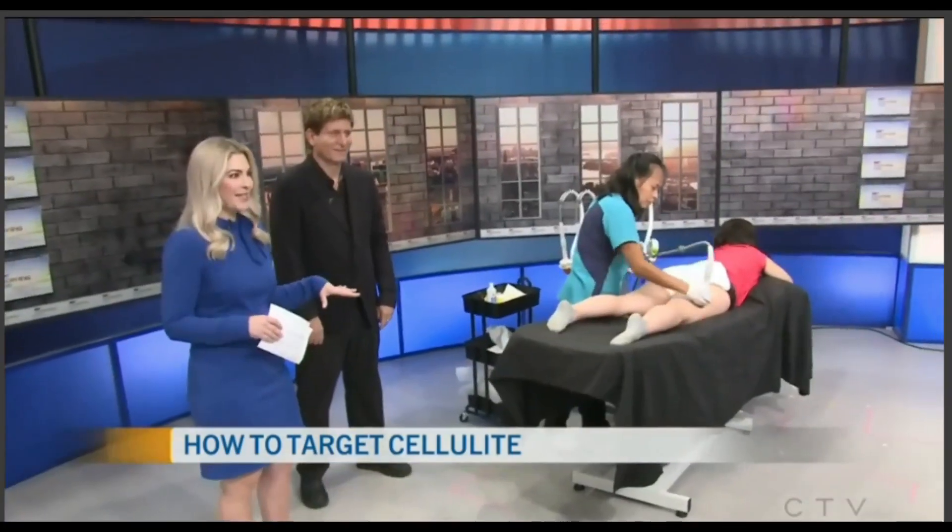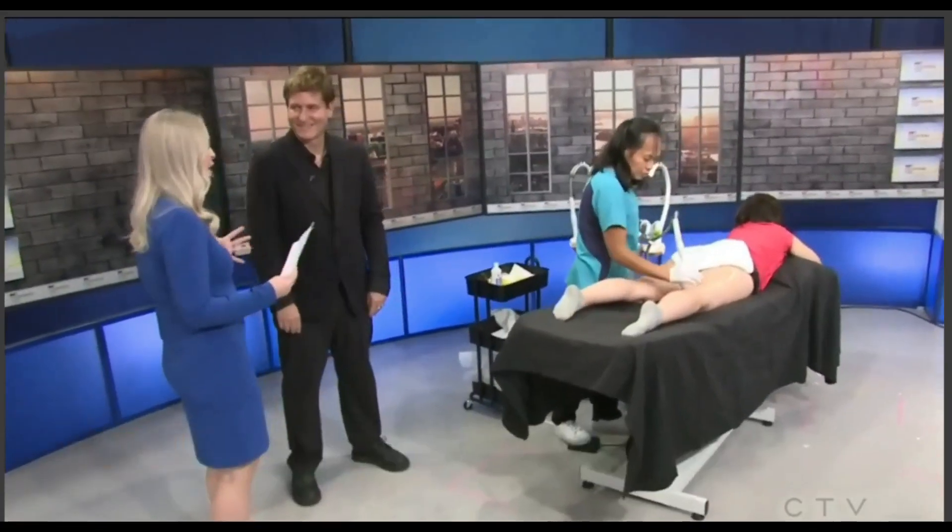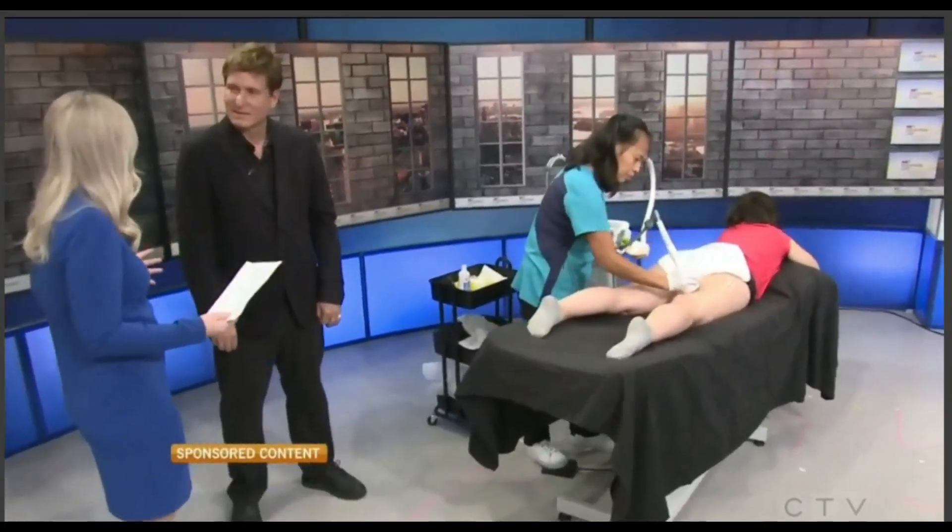Cellulite is something many men and women have, and there are some non-invasive ways that you can treat it. For more on this, I'm joined by John Pichet, who's the founder of True Blue Health, Patricia Lussier, who is receiving our treatments today, and we have Mirabil Pentel, who's our technician. Let's talk about cellulite — what is it, and how do we get it?